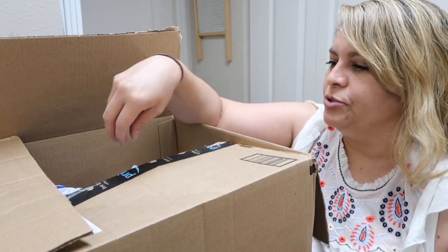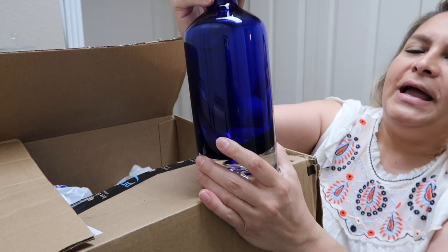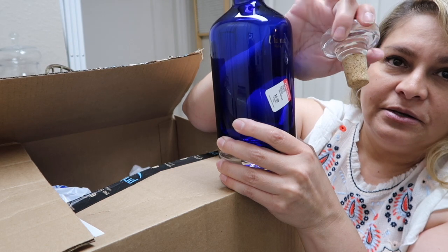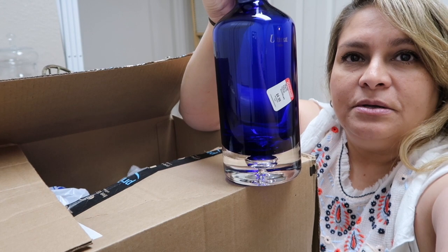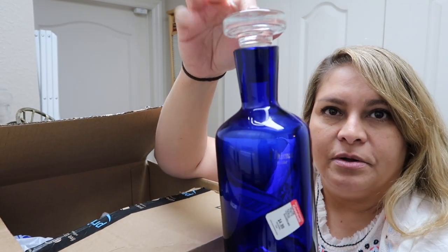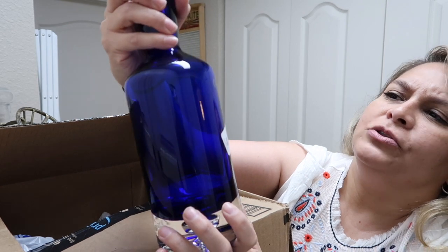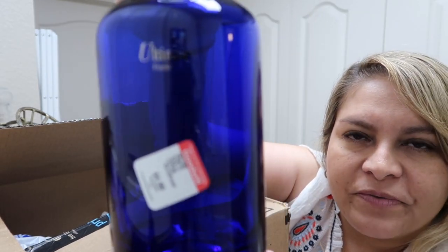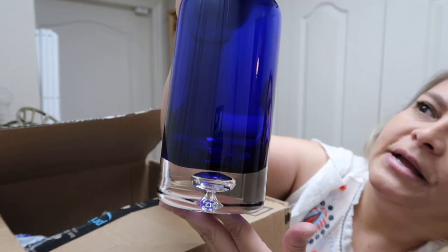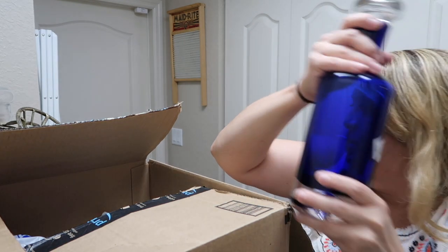I might keep the toothpick holder if I don't make much profit. I also got this cobalt blue piece for myself — it has a cork and it's a nice heavy glass piece. It says 'Ultimate Vodka' — not sure if that's a brand — but I liked the glass. It's pretty heavy and thick, and for $4.99 I thought it was worth it.